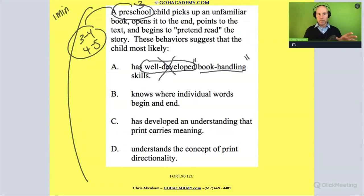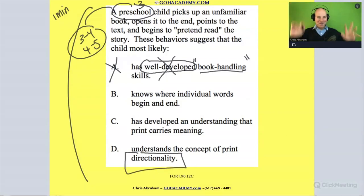Book handling skills — we'll clarify: holding the book up properly, pointing out the author, the title, reading from top to bottom, reading from left to right, going from beginning, middle, and end. They're not really doing any of those things, so it's definitely not well-developed book handling skills — that's out. How about directionality? It's not really directionality either. We can't even tell, and a three-year-old preschooler isn't reading, so there's no directionality going on. That's out too.